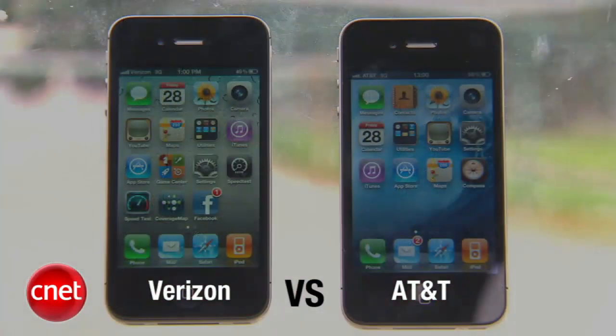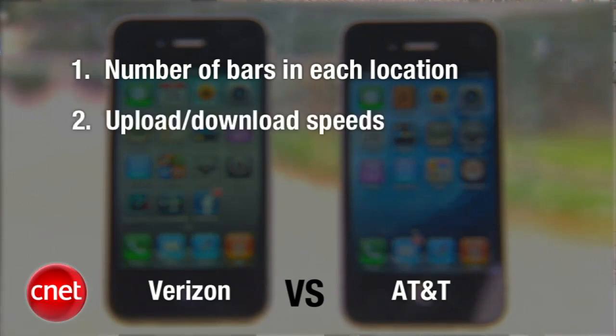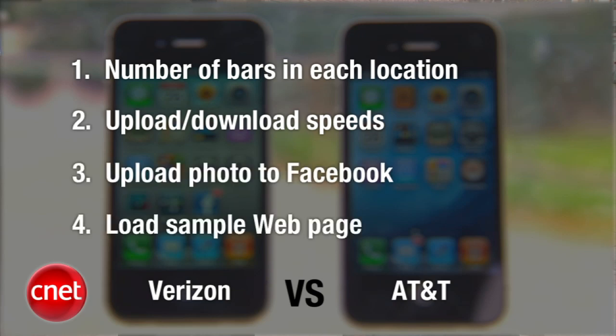Hi, I'm Kent German, and I'm here today with Jessica Dolcourt. We're going to do performance testing, comparing the Verizon iPhone with the AT&T iPhone. We're going to break the test into four parts: starting first with a test of the number of bars in each location, then moving along to signal strength including upload and download speeds, then uploading a sample photo to Facebook and loading a sample web page. We're going to four known trouble spots in San Francisco, starting first with the CNET Garage.